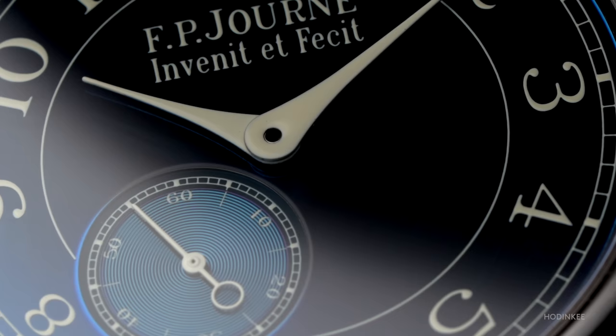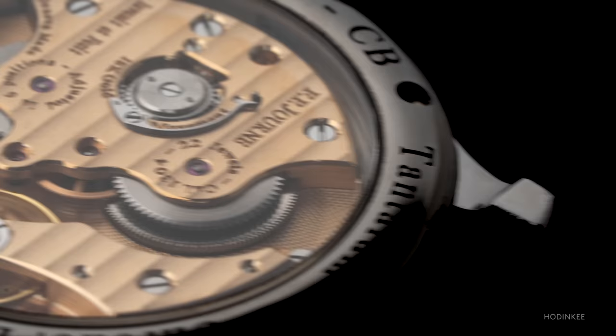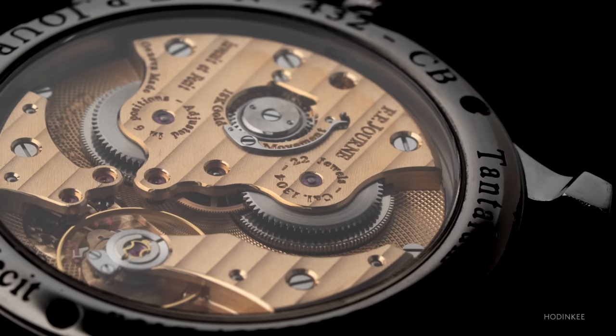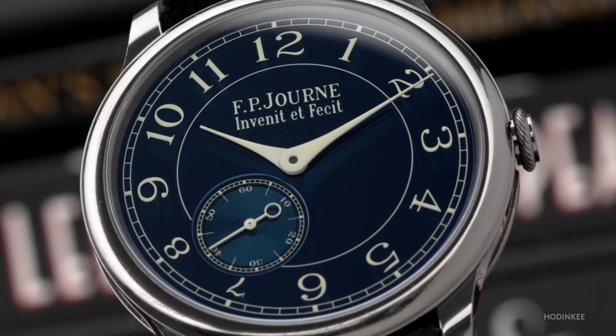When I hear the term 'entry level,' my mind immediately thinks low quality or cheap, but that's not and shouldn't be the case in the high-end luxury watch world. Entry-level typically equates to less complications and less precious metal. Take this FP Journe Chronomet Blue — it's the independent brand's entry-level mechanical piece, but it's one of the highest quality watches I've ever personally handled. It spent a week on my wrist around LA, so let me tell you why this entry-level watch is so damn great.